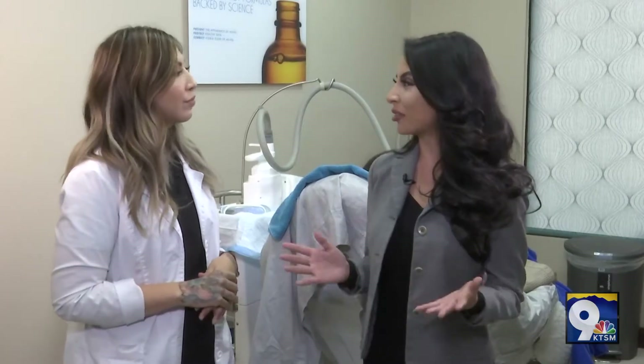So how does CoolSculpting work, and who's a good candidate? Downtime — all of that? Good question. Anyone that wants to eliminate stubborn pockets of fat in their body is a candidate, from female to male. We always want to target areas that the patient has had a hard time getting rid of with diet and exercise. The great thing about CoolSculpt is that there is zero downtime — a person can come in even on their lunch break, treat for under 35 minutes, and be on their way back to work or even the gym.